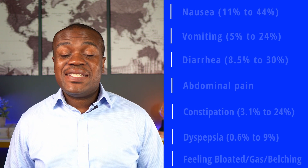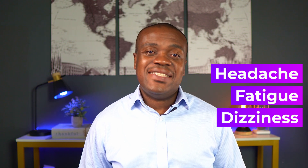Other non-gastrointestinal related side effects reported include headache, fatigue or feeling tired, and dizziness.